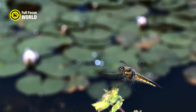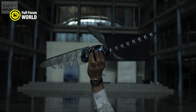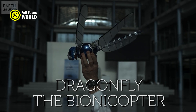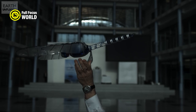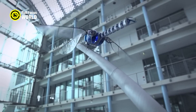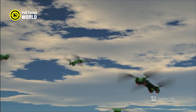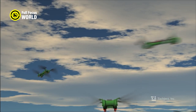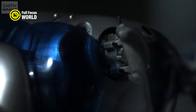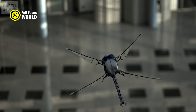The robot dragonfly is powered by a tiny battery and equipped with sensors, cameras, and wireless communication. It can operate autonomously or be controlled by a human operator. The team has already created the world's smallest flying robot with four wings and demonstrated stable hovering and maneuvering in a wind tunnel. They have also developed novel fabrication methods to create the robot's components at microscale. The Robot Dragonfly Project aims to push the boundaries of robotics and inspire new possibilities for exploration and discovery.